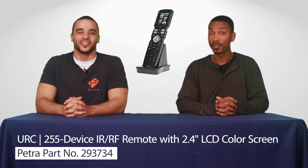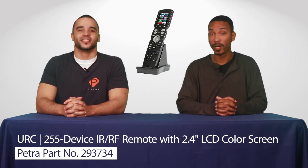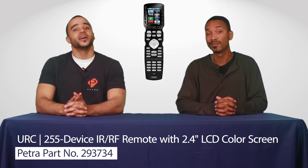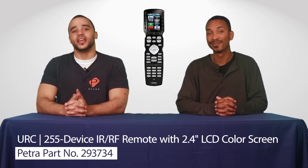When paired with an optional base station, the MX990 doesn't require line-of-sight parameters to function. The RF control can go up to 100 feet. Plus, this remote makes it easy to plan and automate common activities by scheduling events.